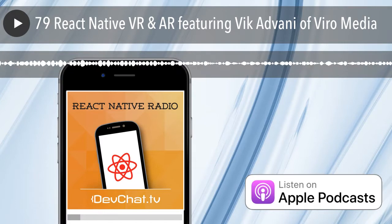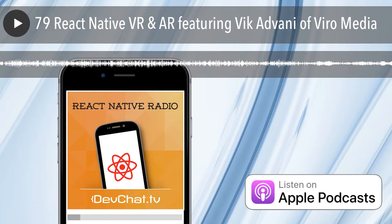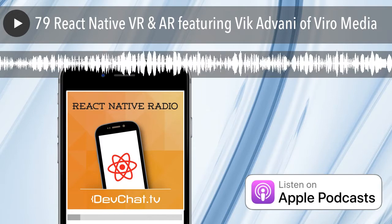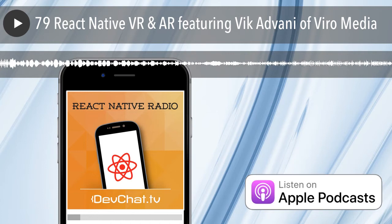That wraps up episode 79 of React Native Radio. Vic, thank you for coming on the show — that was really great. Thanks everyone for listening, and we'll see you next week. Bye-bye.